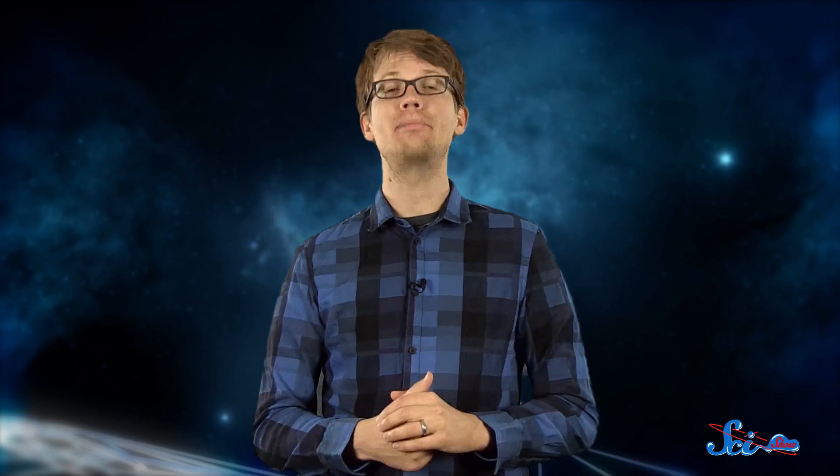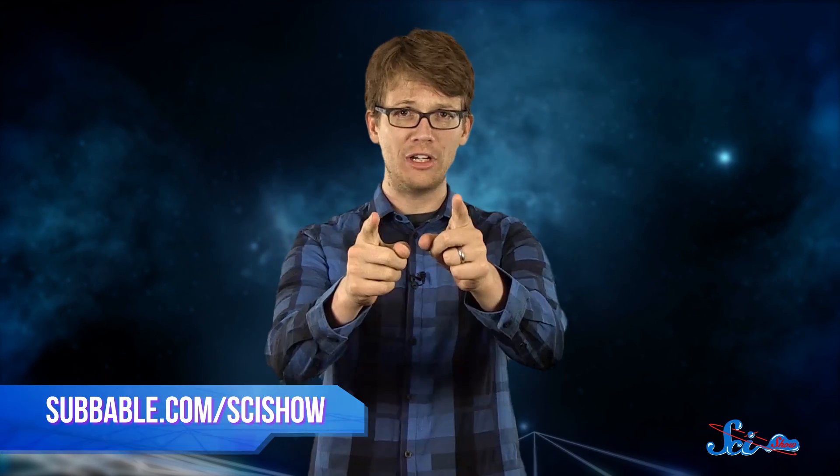Now you know! That was fascinating — I hope you thought so too. Thanks for joining me for SciShow Space. If you want to help us keep exploring the universe together, just go to Subbable.com/SciShow, and don't forget to go to YouTube.com/SciShowSpace and subscribe.